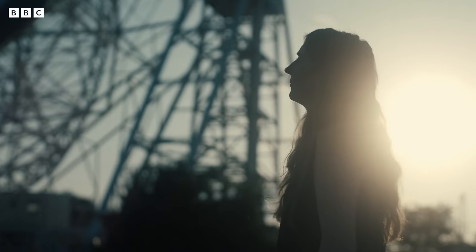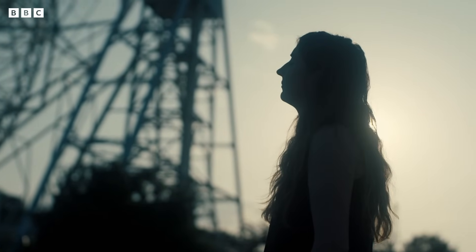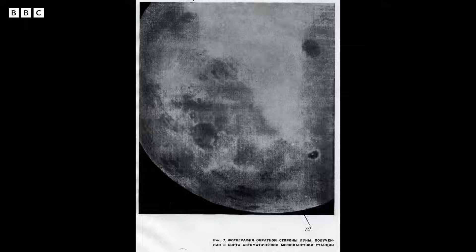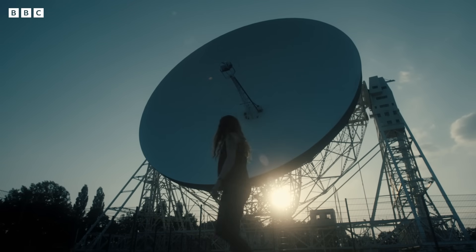Like Jess Barnes, geologist Katie Joy is fascinated by the far side mystery. Because people hadn't seen the far side of the moon, we just made the assumption that the far side was the same as the near side. So Luna 3 turned our ideas on its head, and those ideas are still being turned on their head.